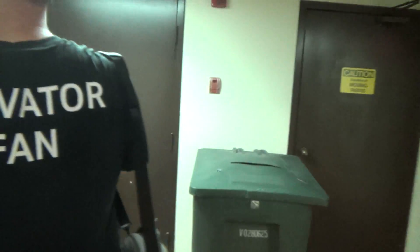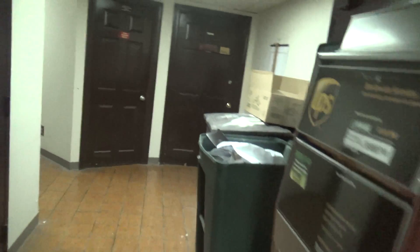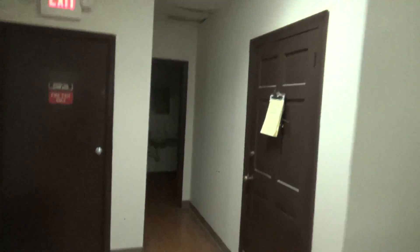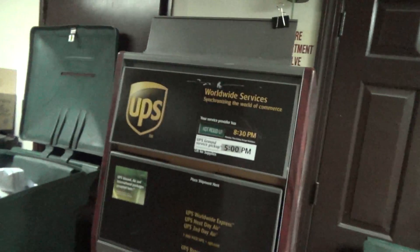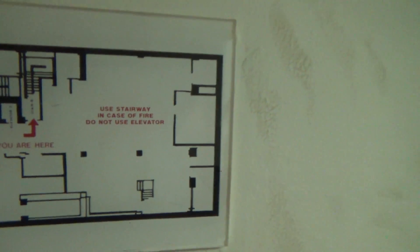I just want to check down here and see what it looks like. It's a basement. Have you ever been down here? I haven't. Where's that Dover? It only goes up to three. So far we've seen three elevators. It looks kind of creepy down here.